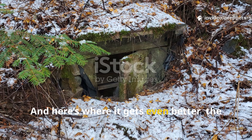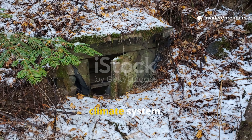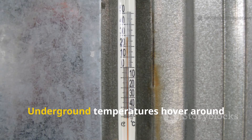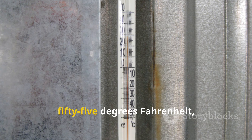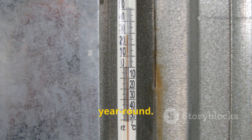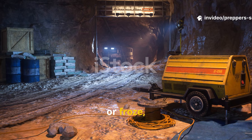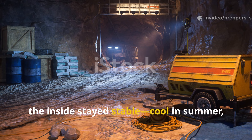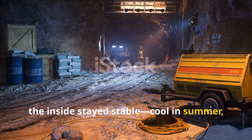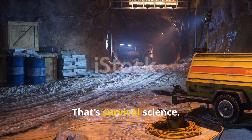And here's where it gets even better. The surrounding soil acted like a built-in climate system. Underground temperatures hover around 55 degrees Fahrenheit, or 13 degrees Celsius, year-round. That means, while the world outside burned or froze, the inside stayed stable — cool in summer, warm in winter. That's not a luxury. That's survival science.